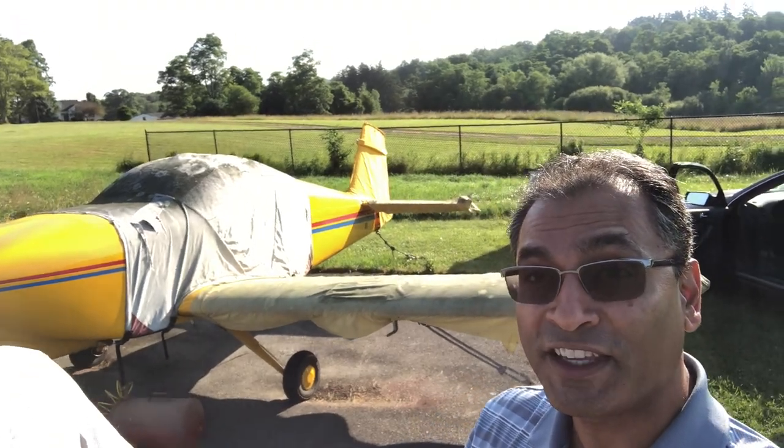Hi folks! Today is a special day. We've got an unusual flight today. Instead of the usual Cirrus, we're gonna fly in my buddy Steve's plane, which is an RV-6.